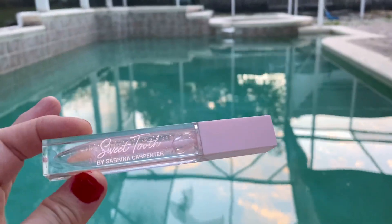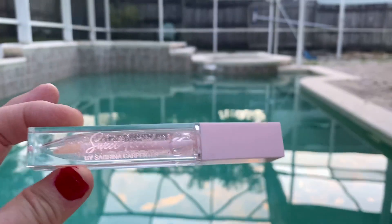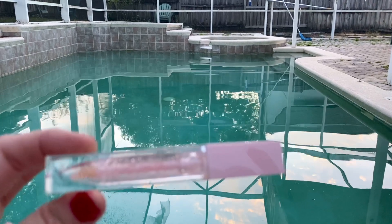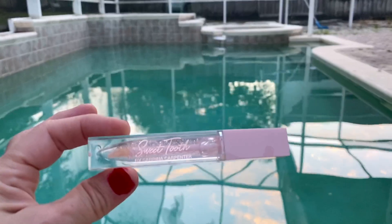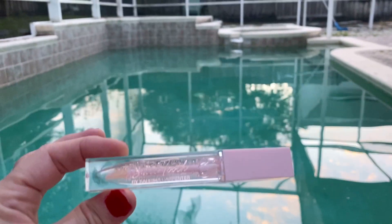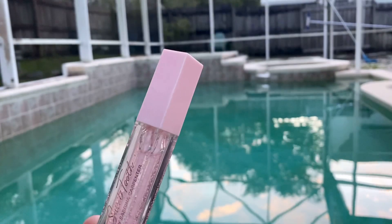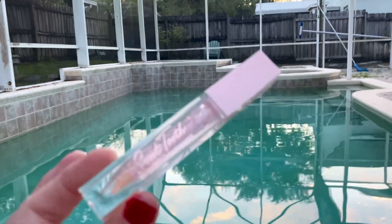If you have the Sweet Tooth perfume, it smells exactly like that. But I am sensitive to strong scents and this does not affect me at all. It's like a light, sweet vanilla and it's so beautiful. I love how it looks — I just love it. It just makes you feel happy.